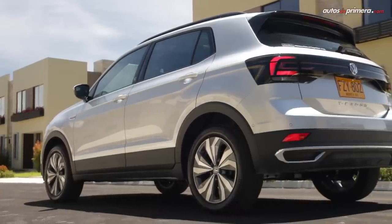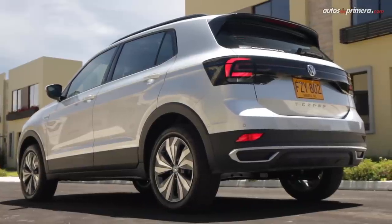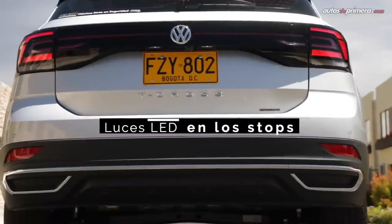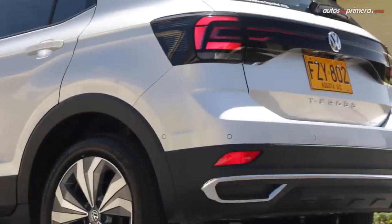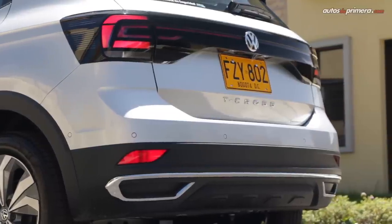At the rear, it features a very sporty spoiler in black that looks very good with the LED taillights, which run from side to side connected by a dark strip. The overall design is very well achieved, with metal applications, black accents, the Volkswagen emblem, and the T-Cross name prominently displayed in the center.